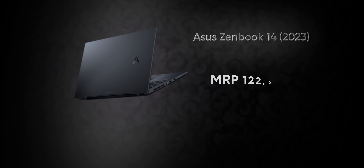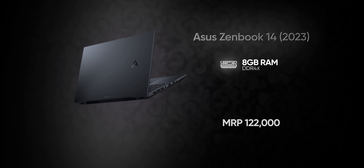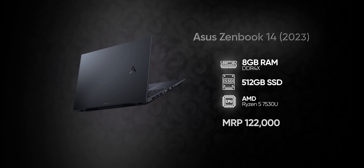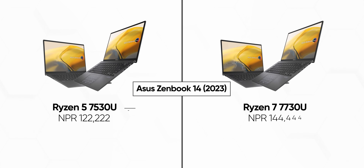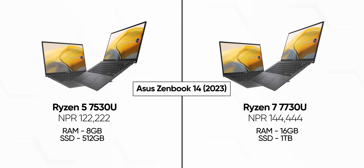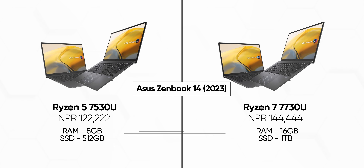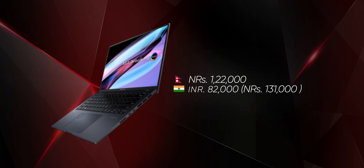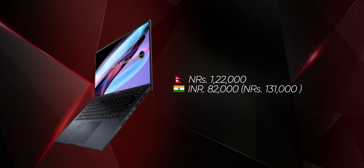Asus, in the Nepali market, this Zenbook 14 2023 could be a great option. The price of this laptop in the Nepali bazaar is about Rs 1,22,000 with 16GB RAM and an AMD Ryzen 5 7530U processor. Likewise, the Zenbook 14 Ryzen 7 model costs 20,000 more. So, the Asus Zenbook 14 2023 has been made considerably affordable in Nepal and the price has become more impressive.